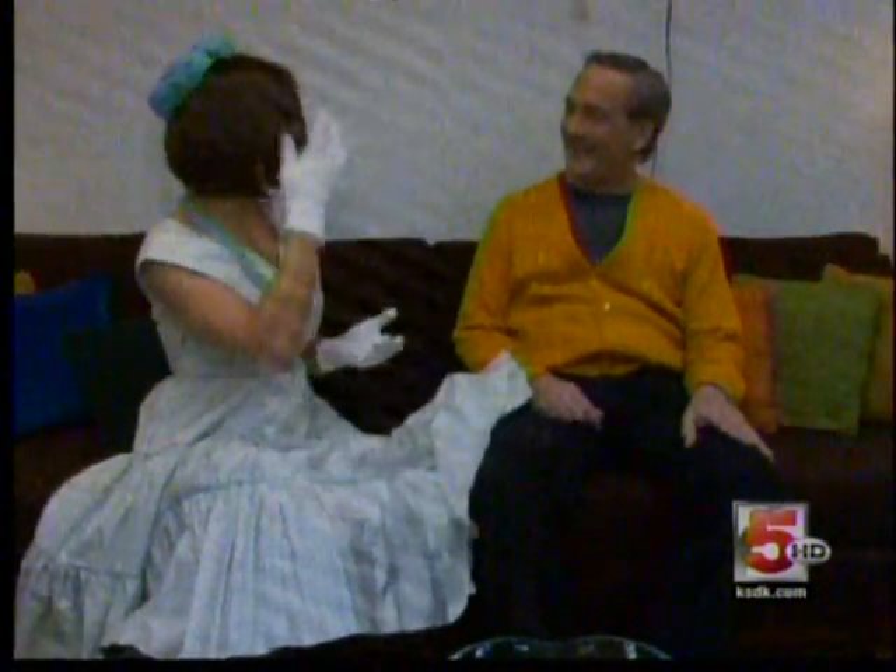Right now, we're looking at my alter ego. Let's call her Beverly. I feel so dainty. I wish women still dressed like this. Some women still do.